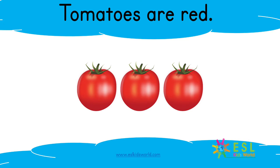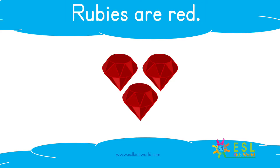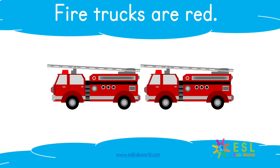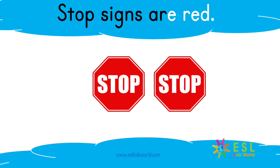Tomatoes are red. Cherries are red. Rubies are red. Fire trucks are red. Stop signs are red.